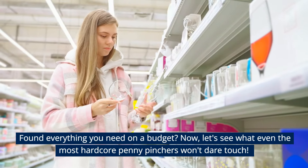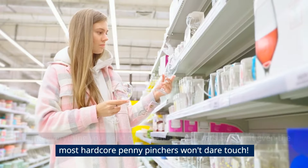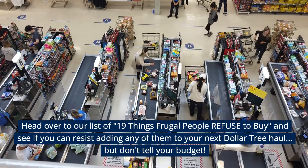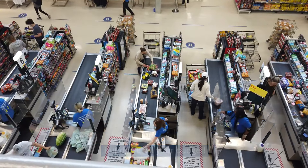Found everything you need on a budget? Now let's see what even the most hardcore penny pinchers won't dare touch. Head over to our list of 19 things frugal people refuse to buy, and see if you can resist adding any of them to your next Dollar Tree haul — but don't tell your budget.